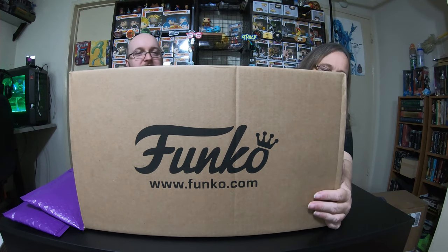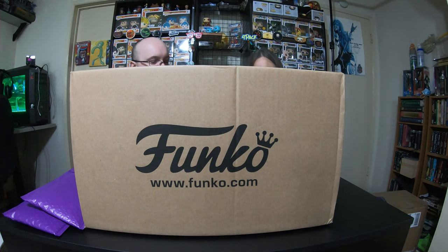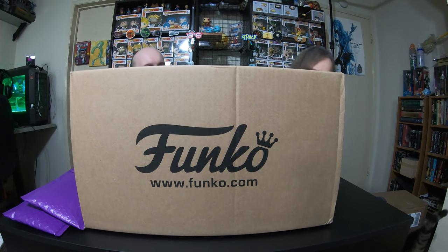Holy moly, look at the size of this Funko box — it's almost as big as the cat! We better open it up and see what's in here.